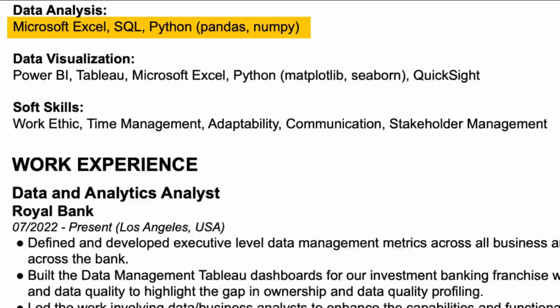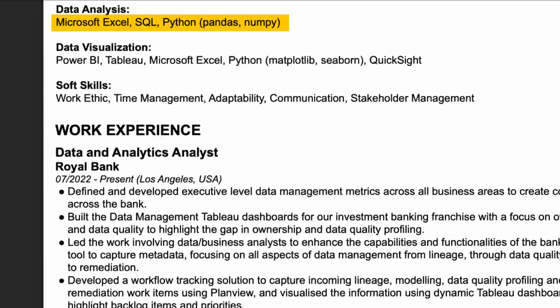Make sure to include keywords that recruiters might look for, so keywords like Excel, Python, SQL, or Tableau. Make sure you focus on highlighting how you solved specific problems using these tools. A big mistake I see lots of people make when writing about their experiences: don't just state what you did. Explain why you did what you did, how you came up with the solution, and what the benefit was of solving this problem.